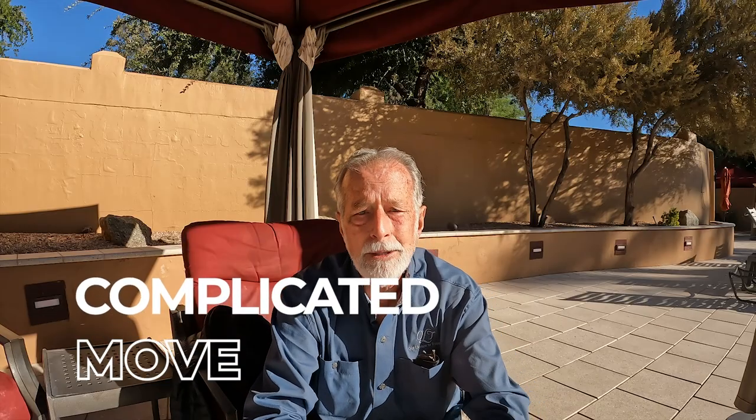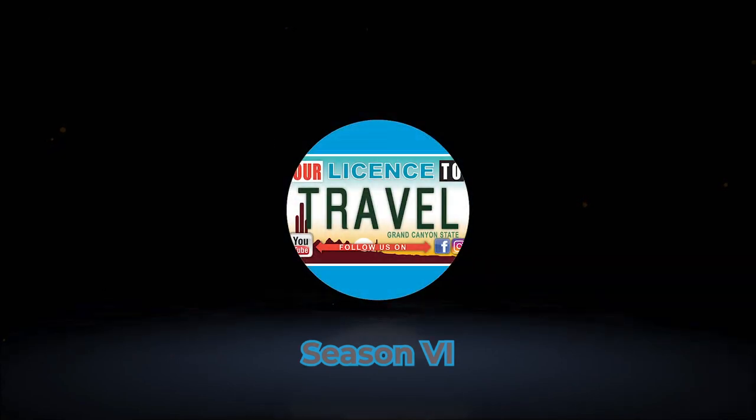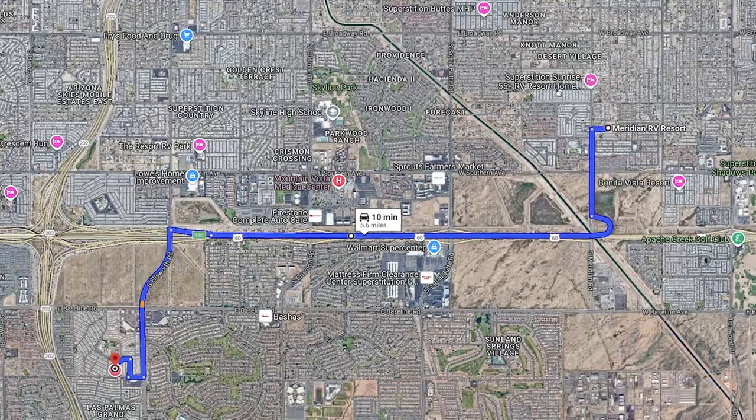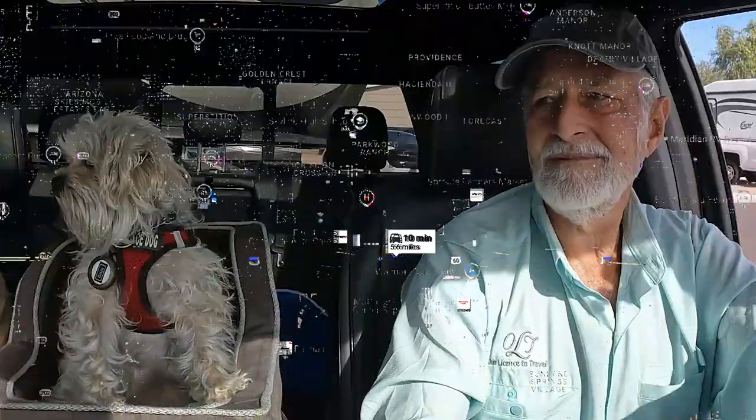I'm going to talk a little bit about our last move coming back into this park. It went pretty well, and it was kind of a complicated move. What I mean by complicated is that we had two moves to do that day: we moved to this park, dropped our rig, hooked it up, got power and water set up, and then ran over a few spaces to pick up our friend Jeff and his rig, which is a 46-foot DRV.